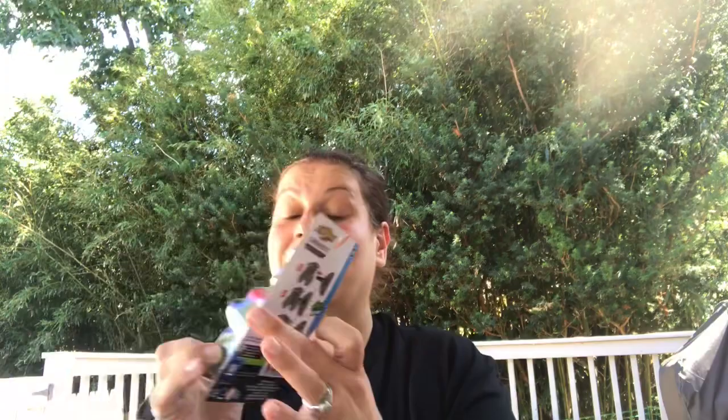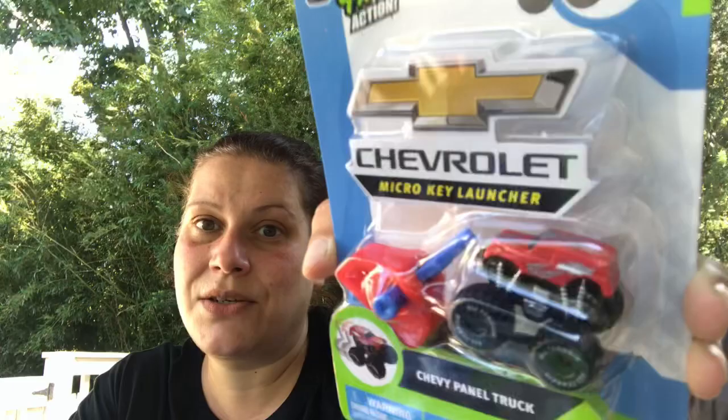I've been looking for this for a while — I drive a Chevy so I thought it was cute. It's the Chevy Micro Key Launcher, and I think my son will really enjoy it. I'll use it as like a 'sleep in your bed' prize. That's it for the toys.